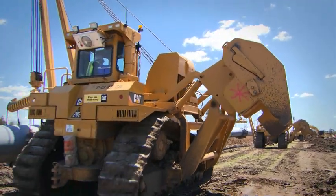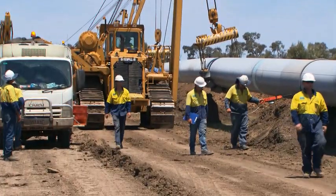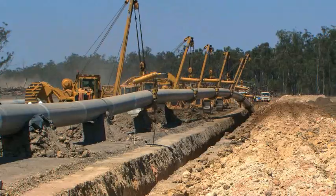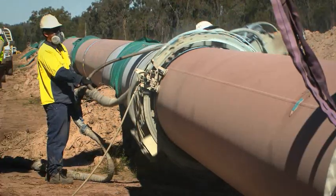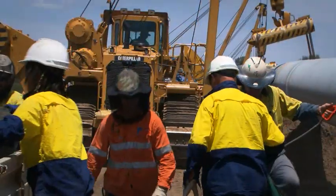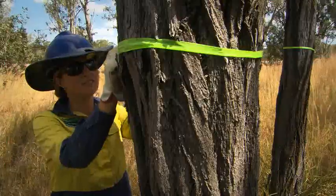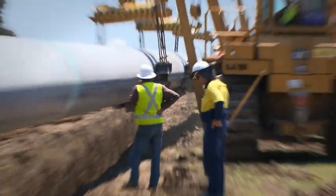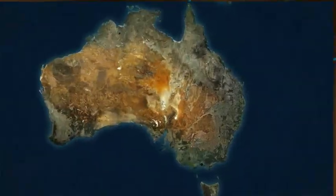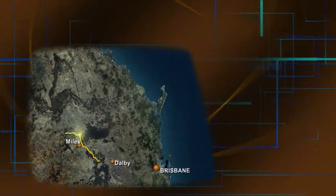The MCJV team leveraged their expertise, experience, project management systems, internal plant and operational capacity to overcome the challenges associated with executing a project of this scale. Best practice safety and environmental initiatives were implemented and resources were carefully managed to maximise engineering, logistics, procurement and construction outcomes.